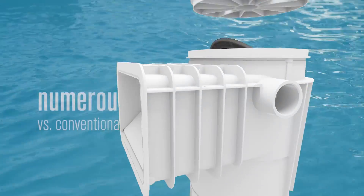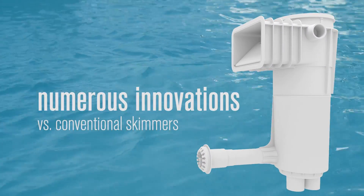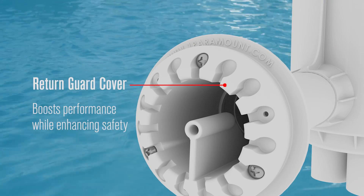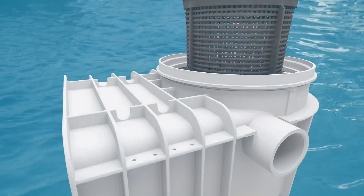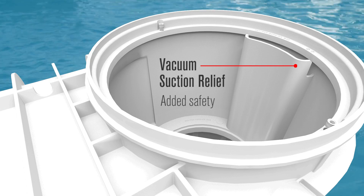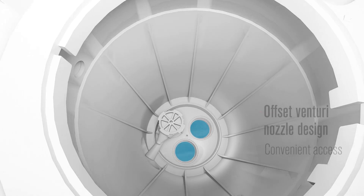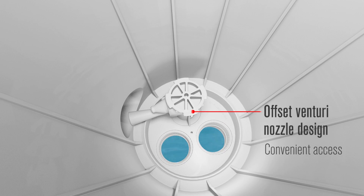The Paris Skim Venturi skimmer features numerous innovations, including: a Return Guard cover that boosts Venturi performance while enhancing safety; an interior vacuum suction relief for added anti-entrapment safety; and an offset Venturi design that allows for ease of vacuum hose connection.